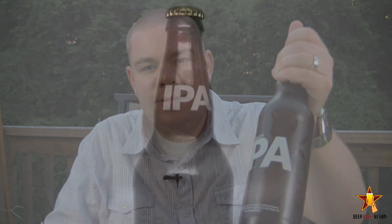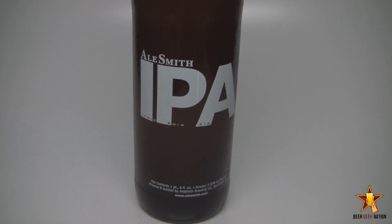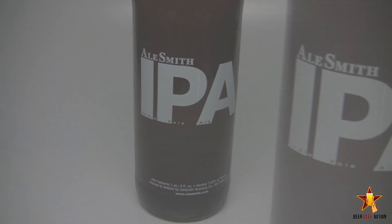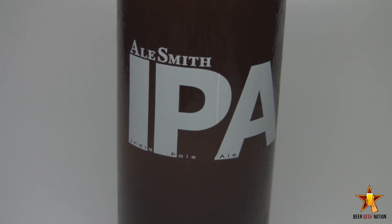Hey guys, what's up? Welcome back to Beer Geek Nation. I'm your host Chris. Thank you so much for joining me once again. Tonight I am reviewing a beer I have wanted to review for the longest time — this is Alesmith's IPA coming in at 7.5% alcohol by volume, available year-round on the west coast. It just started coming into the Philly market, so I can finally get it. Big thanks to Ben for picking this one up. Bottle conditioned west coast IPA — let's get into a glass.